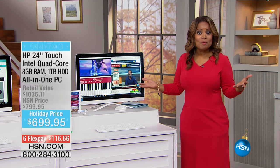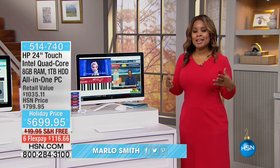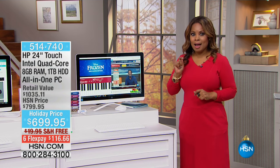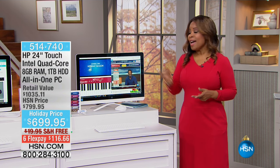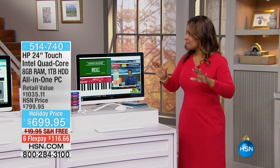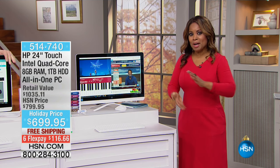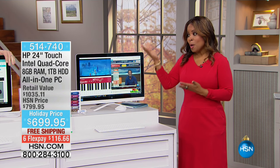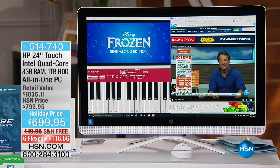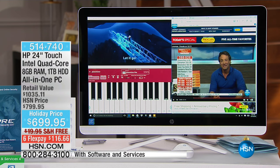My name is Marlo Smith and we're featuring some great electronics, whether you're shopping for yourself or looking for wonderful gifts to get that holiday list on its way. Right now we have an amazing, one-of-a-kind touch Intel quad core computer.